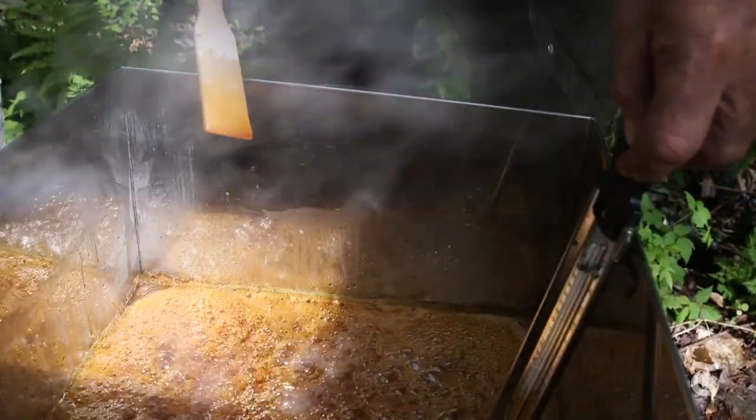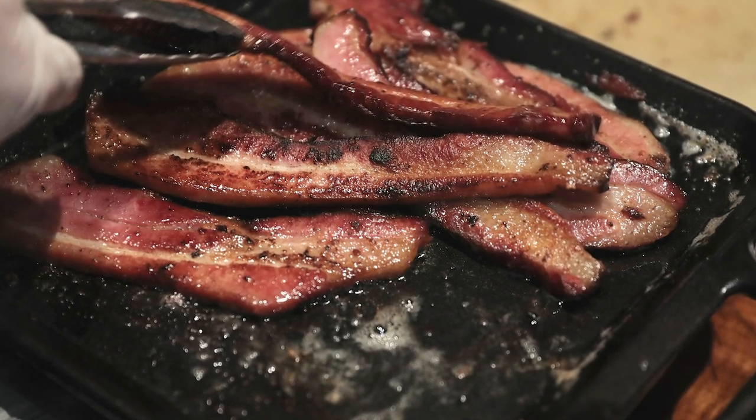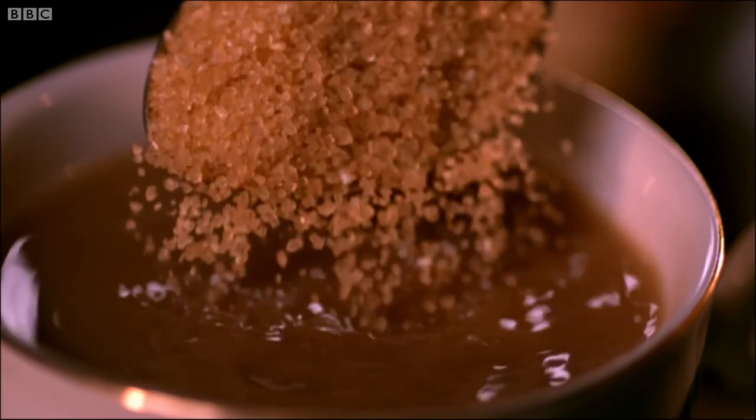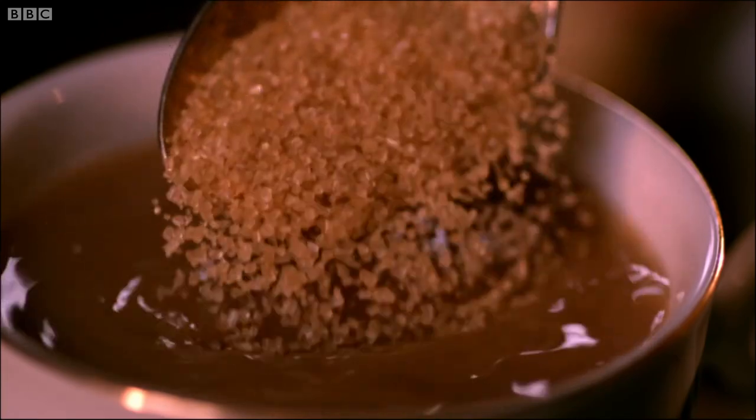Maple curing includes maple syrup in the curing mixture. The meat is cured for up to five days and then smoked, resulting in a smoky, woody flavor with a hint of sweetness. You can also sweet-cure bacon, using a range of ingredients including sugars like muscovado, demerara, and molasses, and spices such as juniper. Adding this extra sugar instills the bacon with a smoky and syrupy flavor and a very sweet aroma.